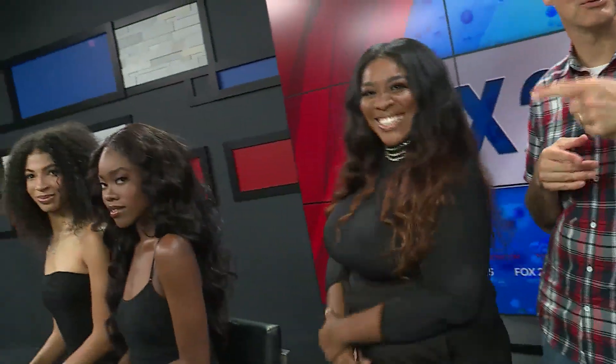Stay beautiful. Keep it right here, more coming your way. It's Fox News, 9 a.m.